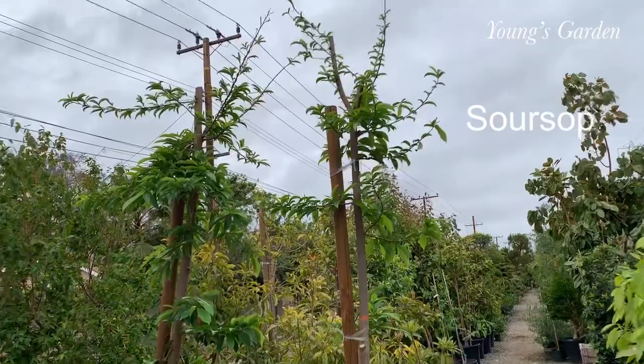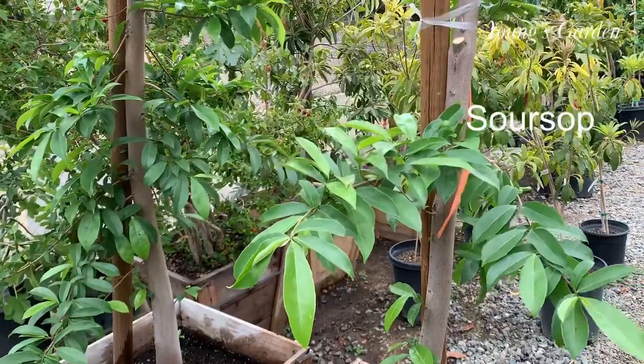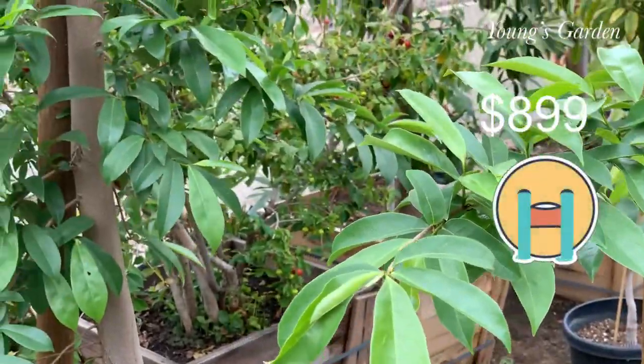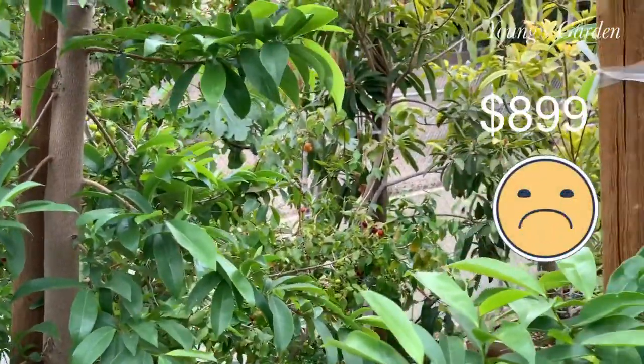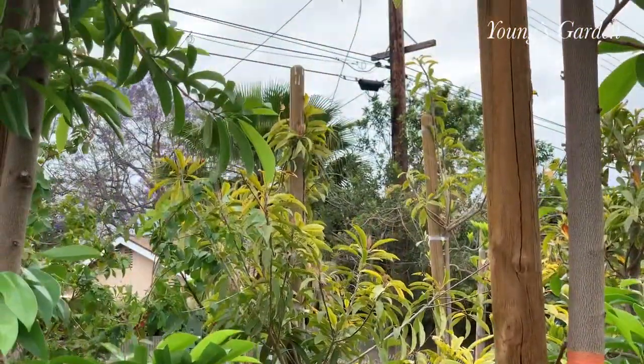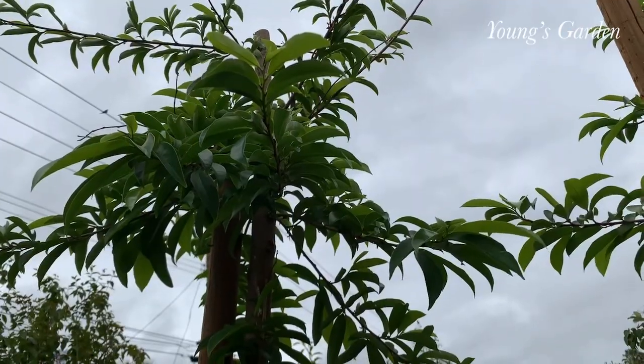Here is Soursop, which I was interested in purchasing. But after I saw the price — oh my gosh — that was too hard for me. That was overpriced for me, so it didn't really fit my budget. But if it fits yours, you can always visit them.